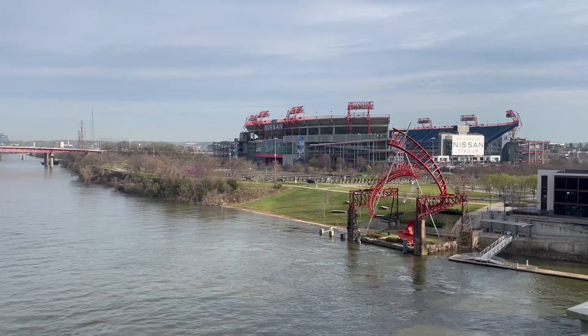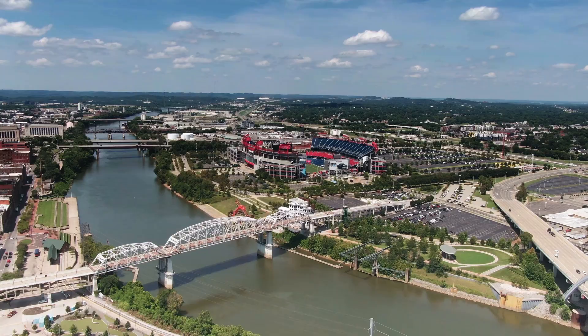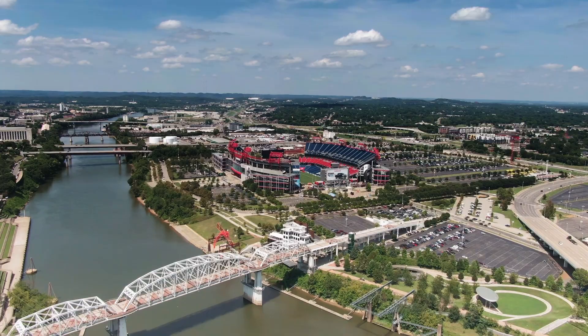The bridge has a steep grade on each side, but once you get to the middle, you're treated to sweeping views of downtown Nashville. Nissan Stadium flanks the far shore of the Cumberland River, and this is where you'll go if you want to log a bit more mileage.